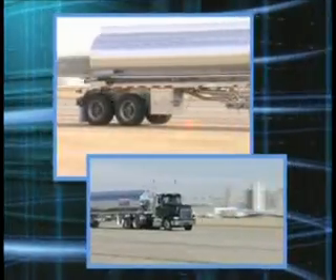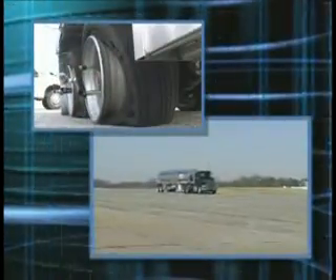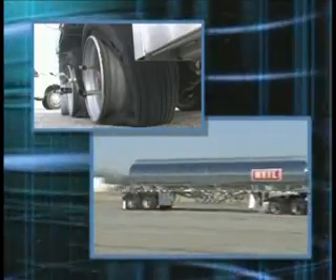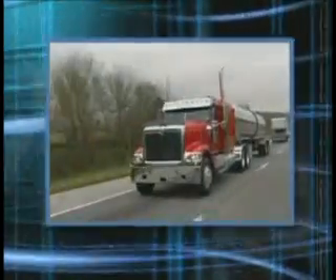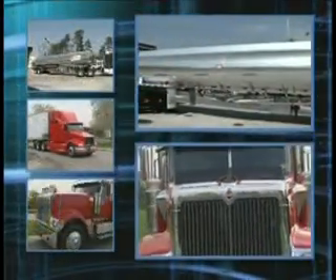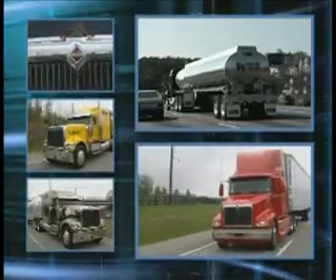X1 tires have many advantages over dual tire systems. However, a major concern among driving professionals is how controllable they are during blowout situations, especially over a dual tire fitment. International Truck and Engine, along with Heil Trailer International, graciously allowed Michelin to prove just how controllable blowouts can be, no matter where they occur on a rig — whether it's the steer, drive, or trailer axle positions.